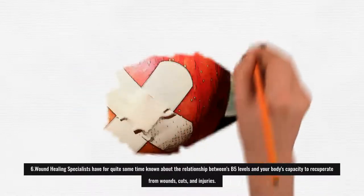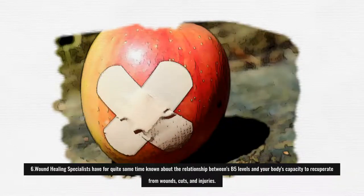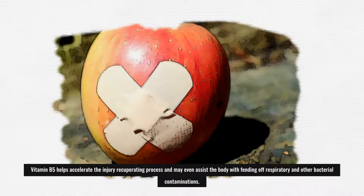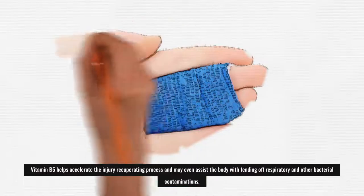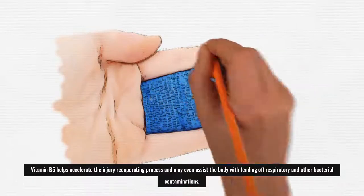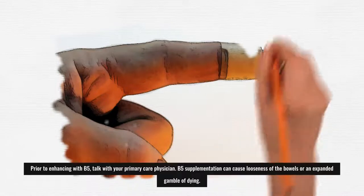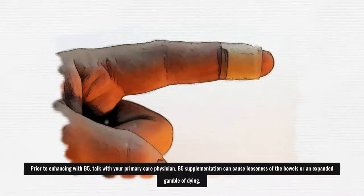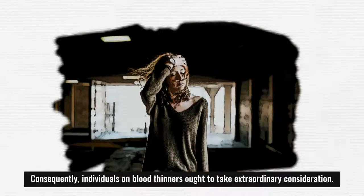6. Wound Healing: Specialists have long known about the relationship between B5 levels and the body's ability to recover from wounds, cuts, and injuries. Vitamin B5 helps speed up the wound healing process and may even help the body fight off respiratory and other bacterial infections. Before supplementing with B5, talk with your doctor, as B5 supplementation can cause diarrhea or an increased risk of bleeding, so people on blood thinners should take special care.